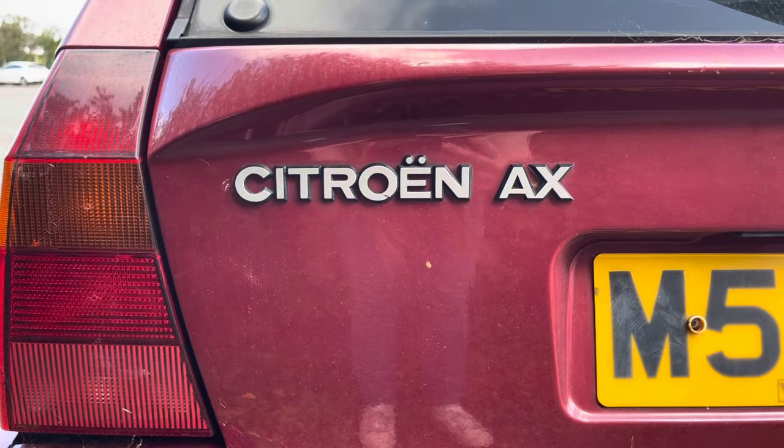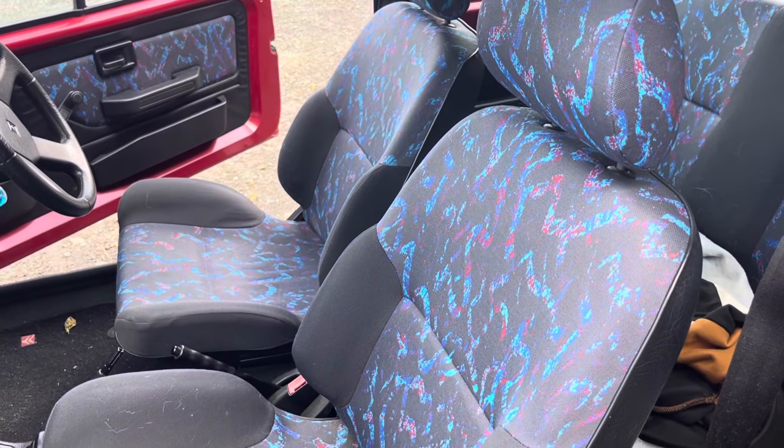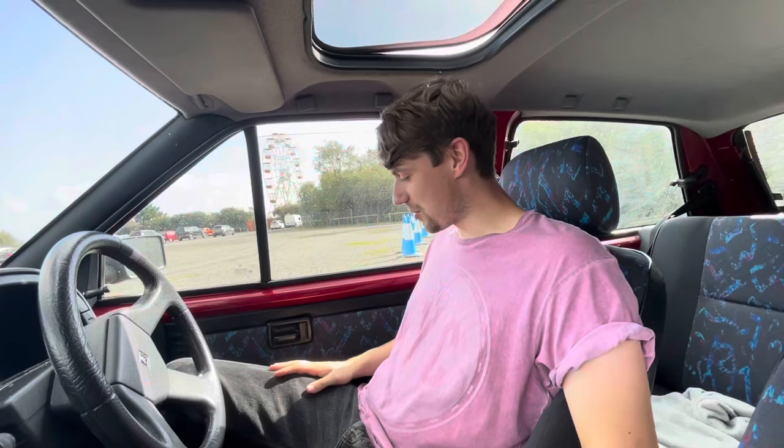So basically a base model, but with a really quite nice colour - it's not quite metallic, it's like a darkish wine red. It comes with this very jazzy interior as you can see on the door cards and seats, which I quite like. But in all other ways this is basically just a base one-litre four-speed AX with a sunroof.